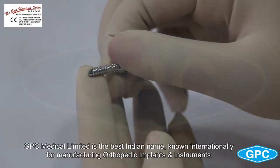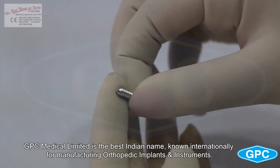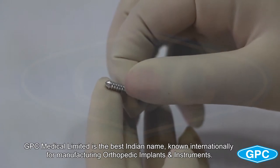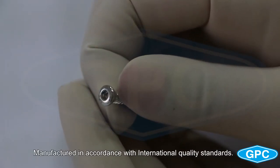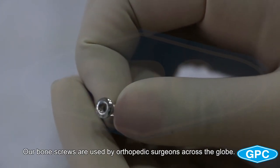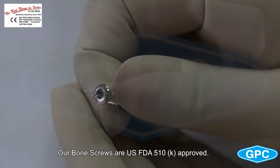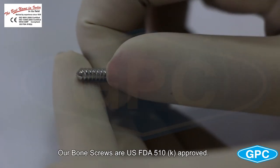GPC Medical Limited is the best Indian name known internationally for manufacturing orthopedic implants and instruments. Manufactured in accordance with international quality standards, our screws are used by orthopedic surgeons across the globe. Our bone screws are USFDA 510K approved.